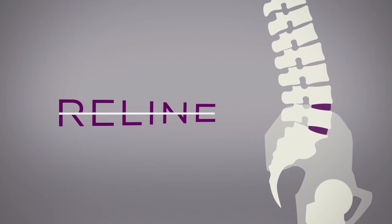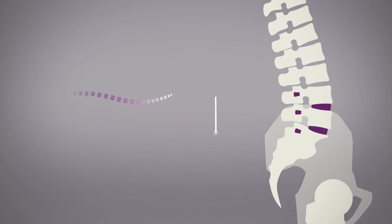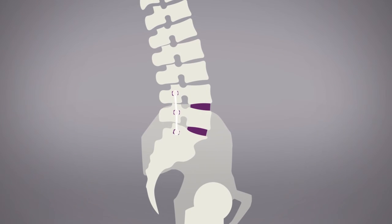Posterior fixation can be achieved while maintaining alignment goals. Nuvasive's integrated instrumentation and technology simplifies stabilization, ensuring alignment goals are maintained.